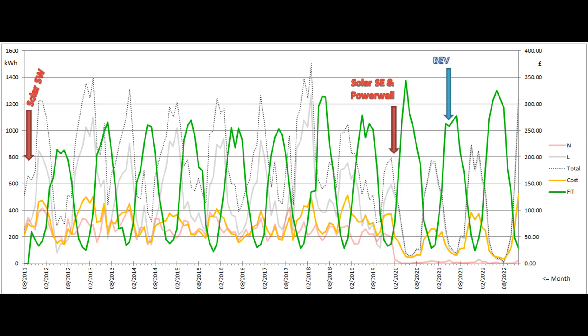This has been our biggest monthly bill since we moved here, despite still being on a fixed long-term tariff, with our units costing much less than most people are having to pay at the moment.